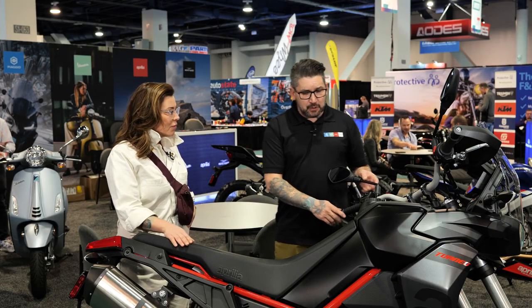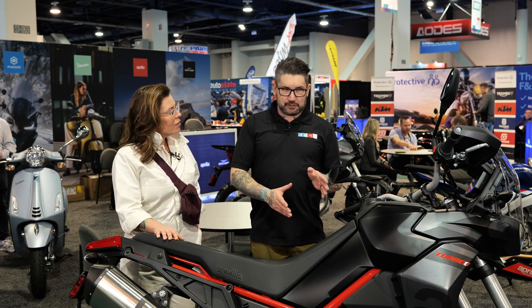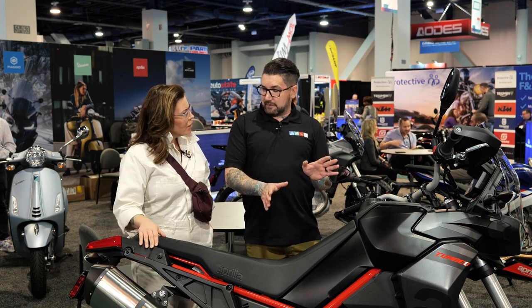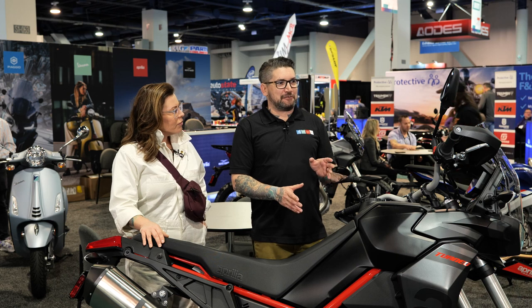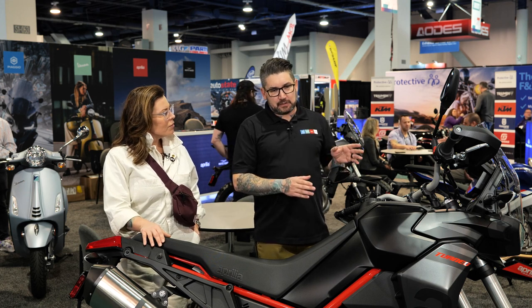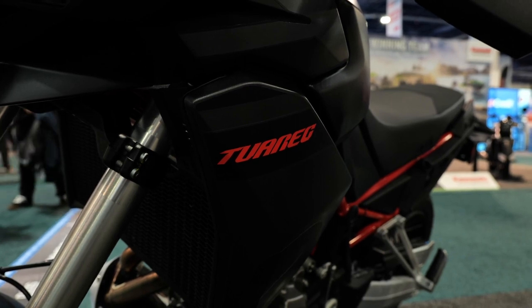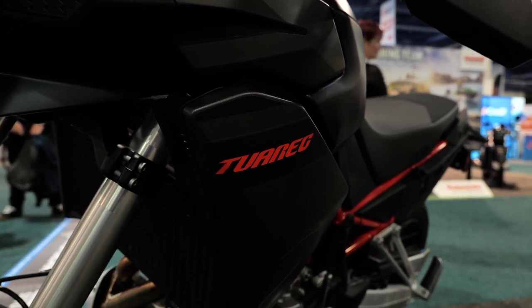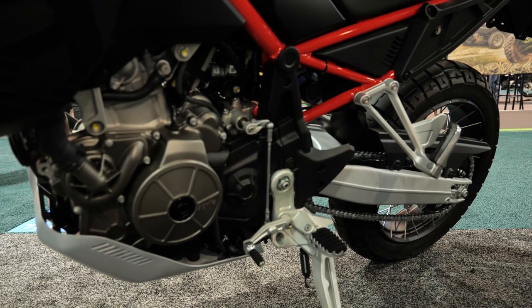This bike was released a few years ago. It's the third iteration of our 660 parallel twin, which debuted on the RS 660 as the first model, then the Tuono 660, and then this one. When the Tuareg came onto the market, Piaggio Group and Aprilia really wanted to flip that adventure motorcycle market on its head. There's a lot of competition out there and we saw an opportunity to really elevate that segment. With the performance we're getting out of this bike — proven in the RS 660 — we wanted to make a real, true, get-after-it, go-in-the-woods ADV bike that didn't compromise for the street either. How do you get the best of both worlds out of one motorcycle?